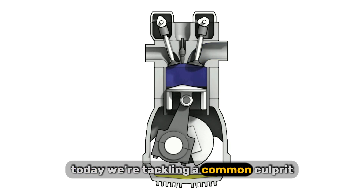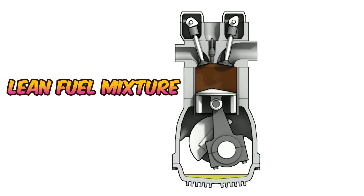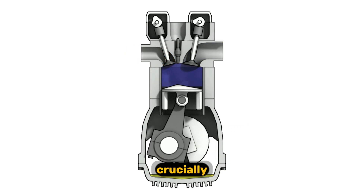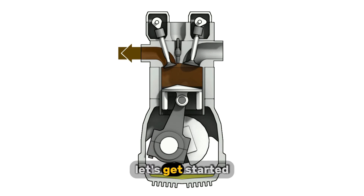Today, we're tackling a common culprit: a lean fuel mixture. We'll explain exactly what that means and, crucially, uncover the reasons why it happens. Let's get started.